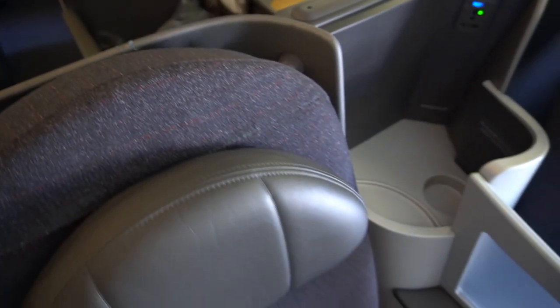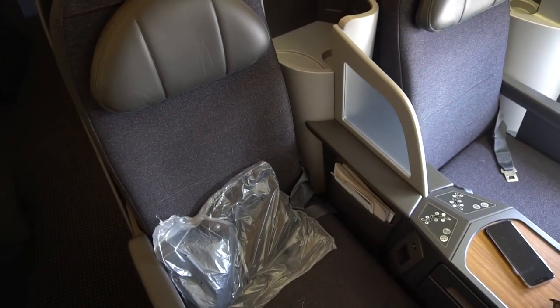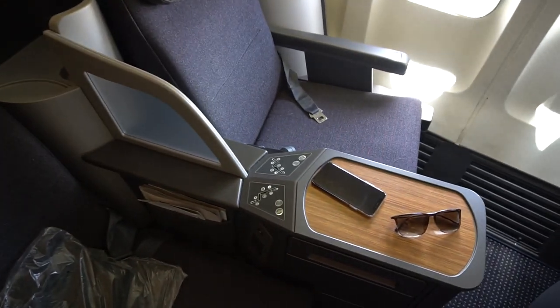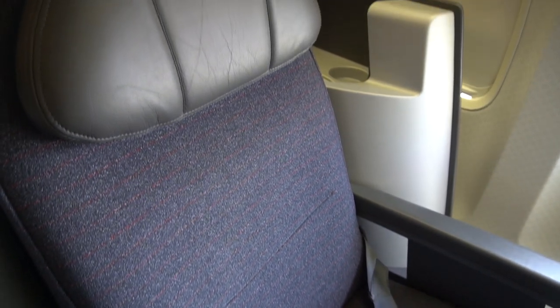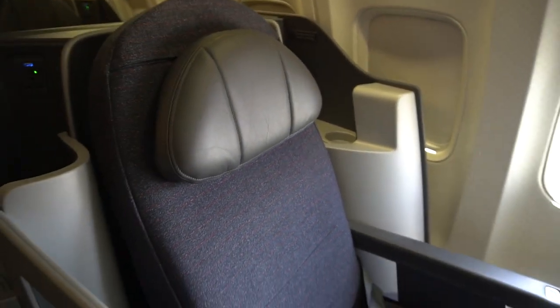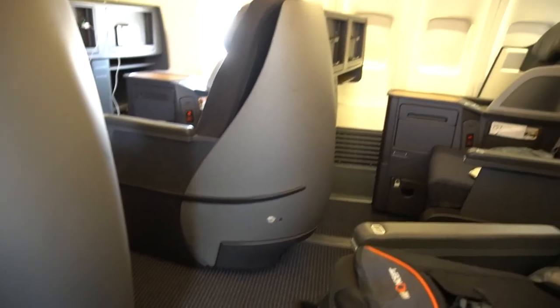For now, let's enjoy the cabin, which I only had to share with one other passenger. That means that despite the 2-2 configuration, I had direct aisle access — that's great news, isn't it? Even better was the crew, who were in a very good mood and encouraged me to film as much as I wanted to. If you're watching, thank you so much, it was a pleasure flying with you.